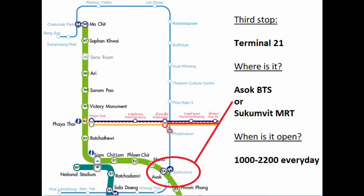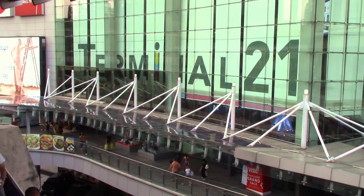Ladies and gentlemen, we have reached our final destination of Terminal 21. Welcome to Terminal 21 — this is our favorite mall in Bangkok.